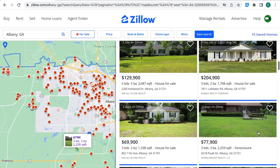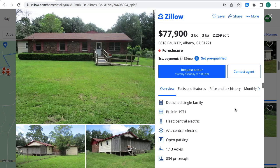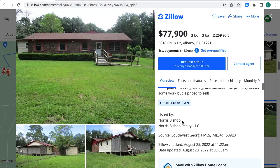You can see the location of the property right on your left-hand side where the map is, with a little white square showing information about the property — that green circle is the location in the state of Georgia. This property is on foreclosure and it's for $77,900. It has three bedrooms, three bathrooms, 2,259 square feet. The estimated monthly payment is $418. The house was built in 1971 and it has 1.13 acres of land. You can contact the agent using the MLS number shown here — provide that number and they will know what property you're talking about to give you more information.